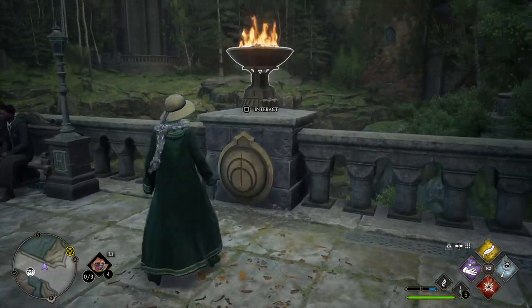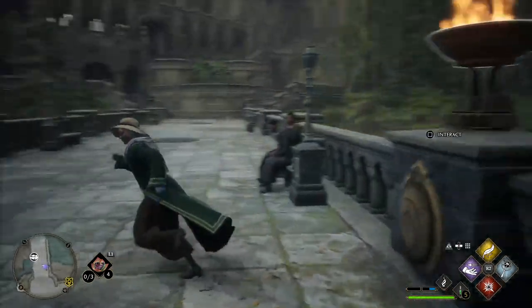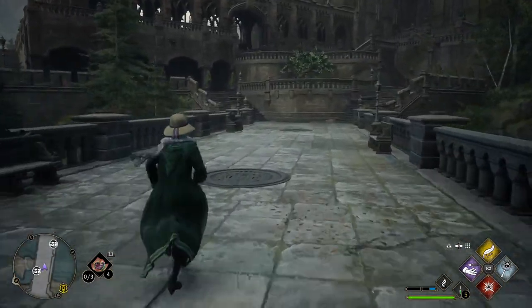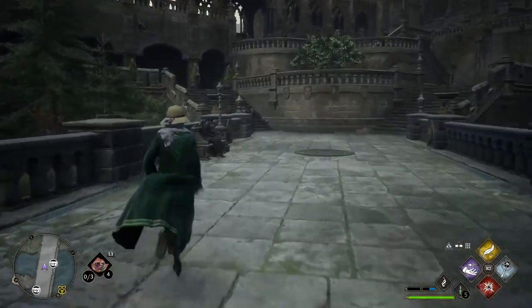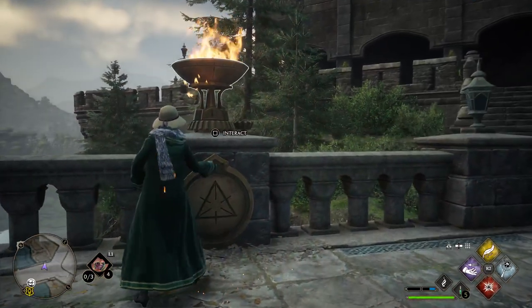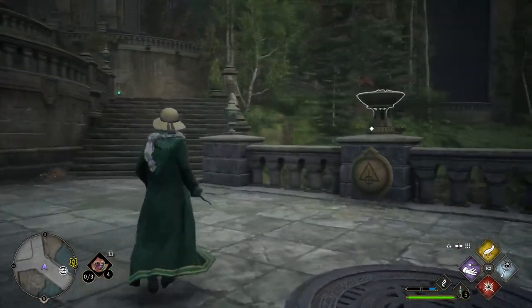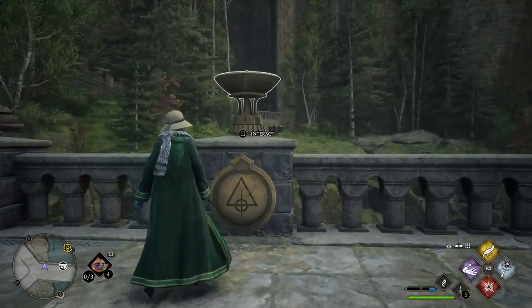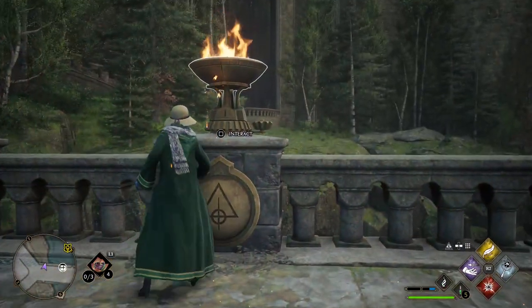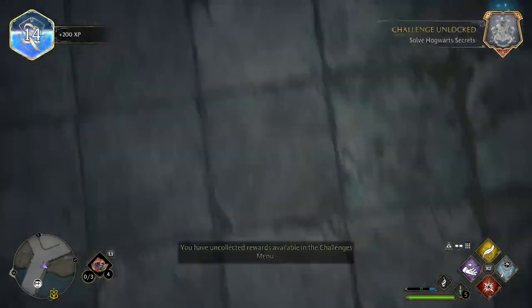This is the circle, that's number two — it's already on fire, so all you have to do is turn it. This one is the triangle with slashes, number one — it's already on its number. And this is the triangle with the circle in it, that's number three — I'm going to change that to three.